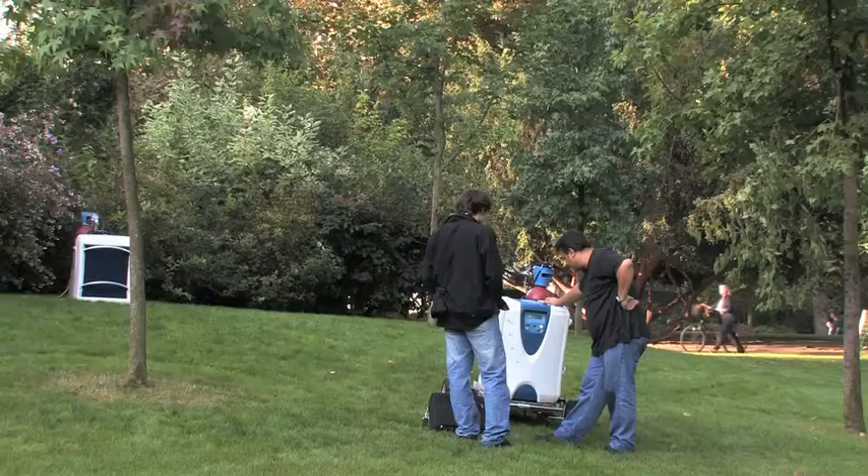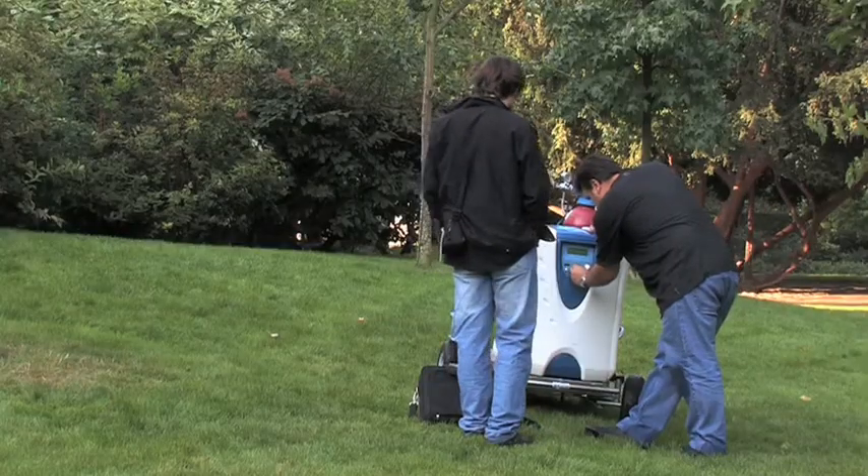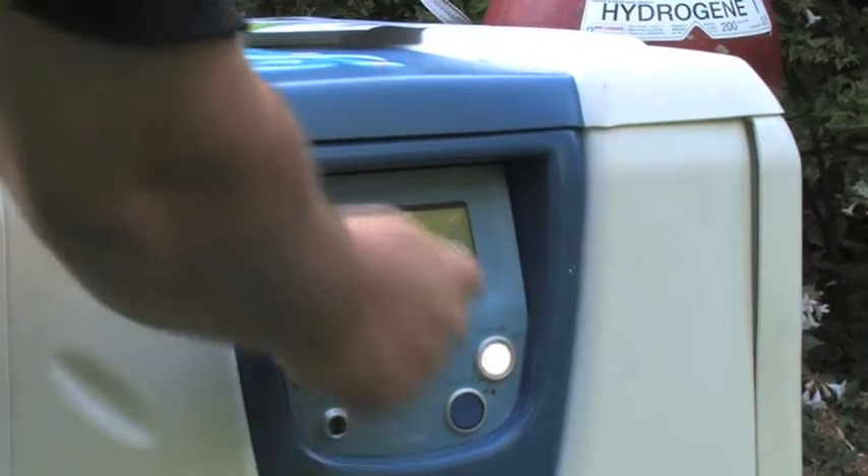Basically, you start it the same way you would start a regular generator. There's a circuit breaker which switches it on, and then you press the start button here or here.